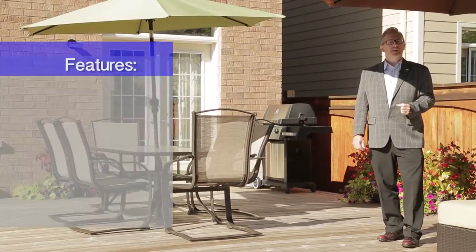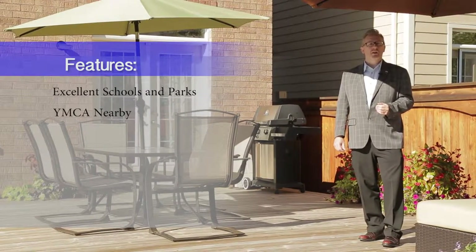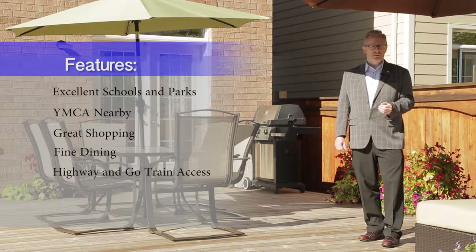Waterdown is the ideal family community. Excellent schools, parks and the YMCA are just a short walk away. Great shopping, fine restaurants, highway and GO train access are also very close by.